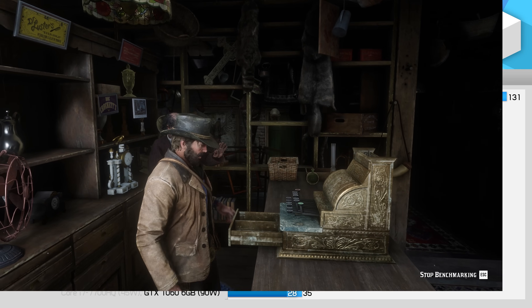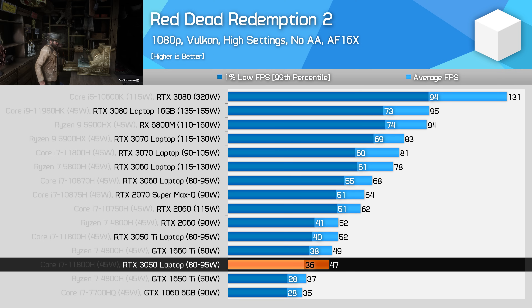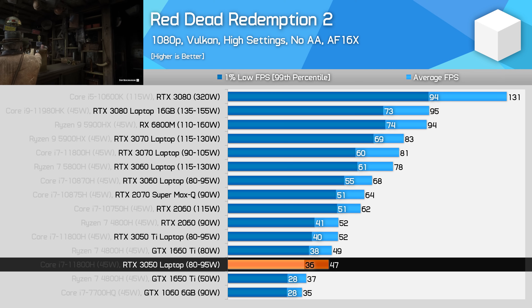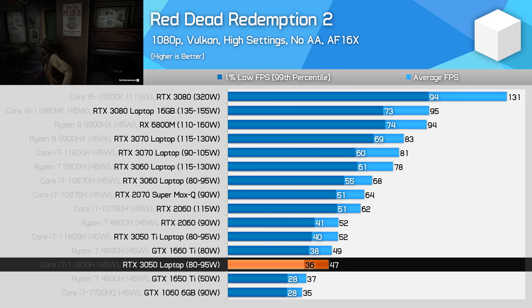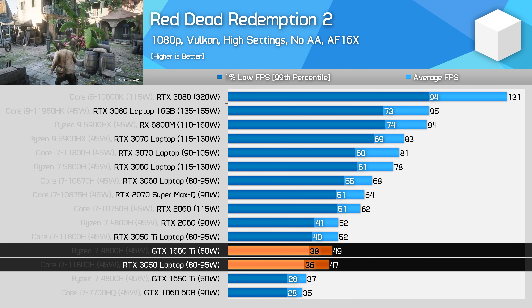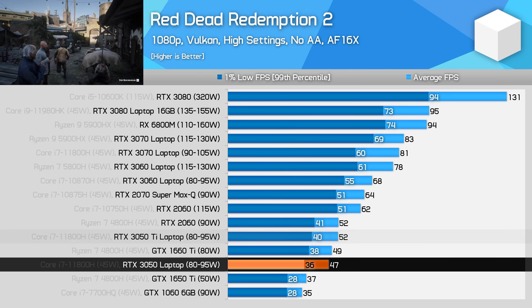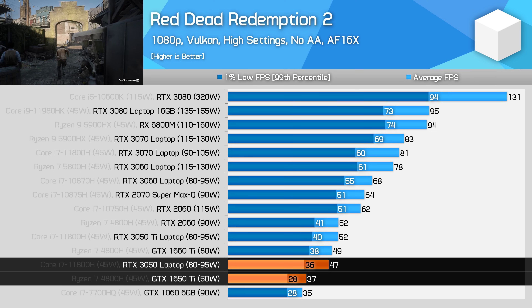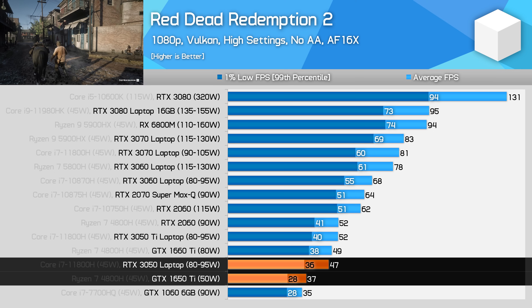Red Dead Redemption 2 using high settings is actually not too bad using the RTX 3050, especially if you choose to enable DLSS quality mode, which we didn't test here. Natively though, performance is in the high 40s and only slightly behind the GTX 1660 Ti. We're ending up 8% slower than the RTX 3050 Ti, and a decent 29% faster than the GTX 1650 Ti, once again giving us that win on the GTX 1060 as well.